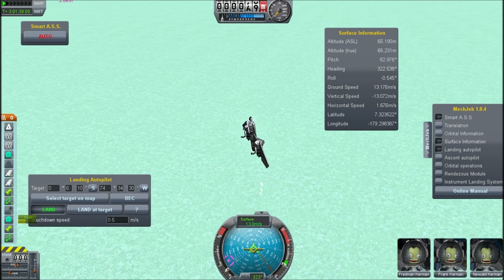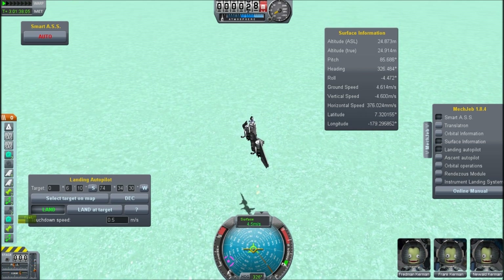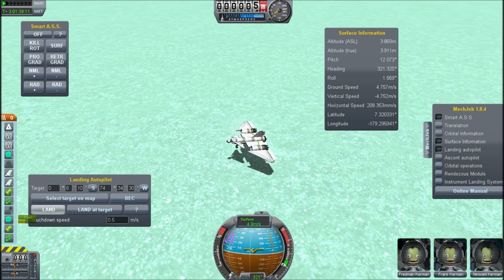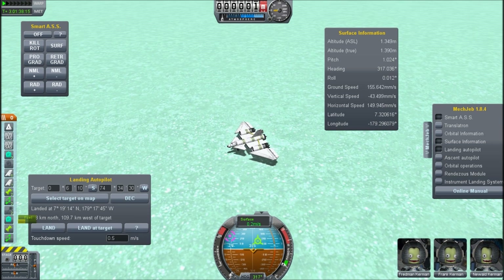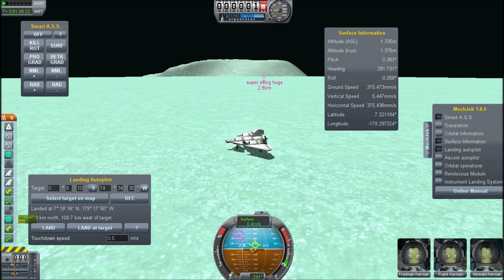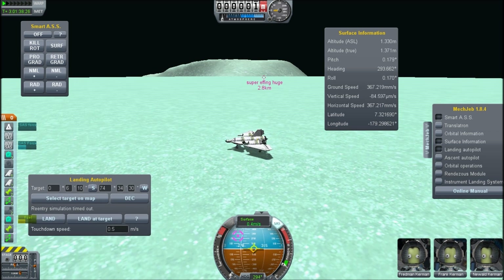20 meters per second, less than 100 meters — 50 meters, 40, 30, 20, 10 — cutting the power and there we go! A bit of a bounce there but we are on the surface. Look at that.